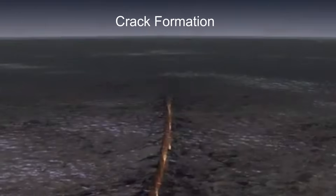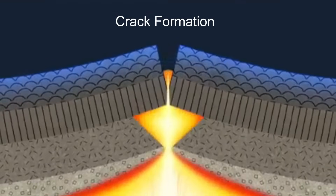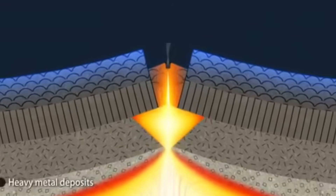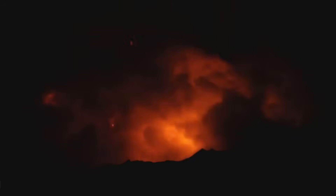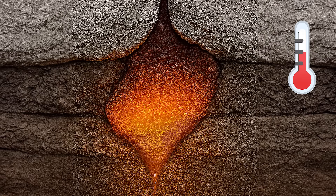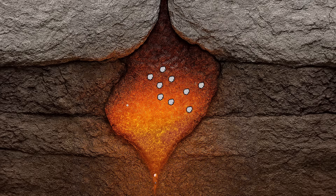When plates pull apart, they leave deep cracks in the crust. Hot magma from the mantle can rise up through these cracks, and if the magma erupts at the surface, it forms a volcano. So how do metals like copper and nickel get inside rocks? One way is when magma cools deep underground — as it cools, some minerals like copper and iron crystallize out and collect in certain zones.